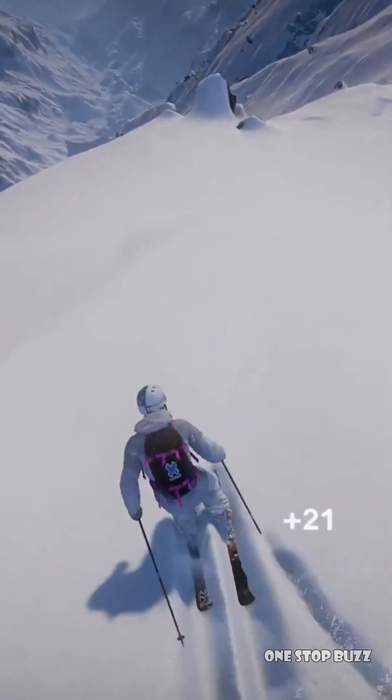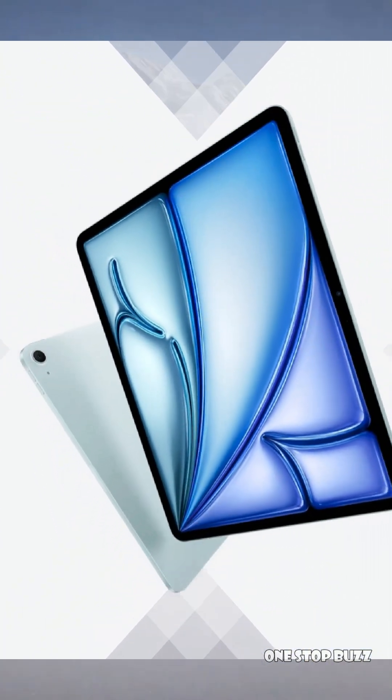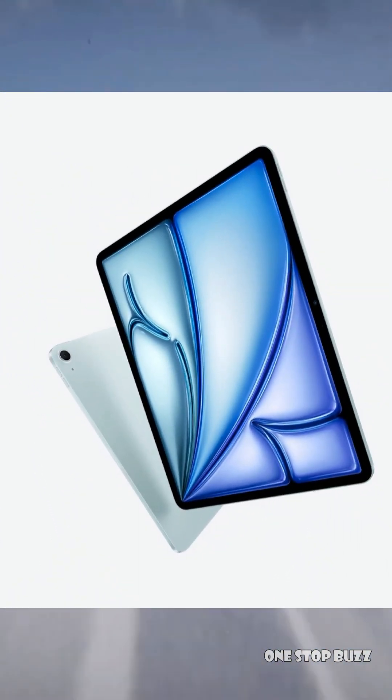Apple just dropped a new iPad Air, which is pretty cool and has their M3 chip inside. But the real buzz is around the iPad Pro.